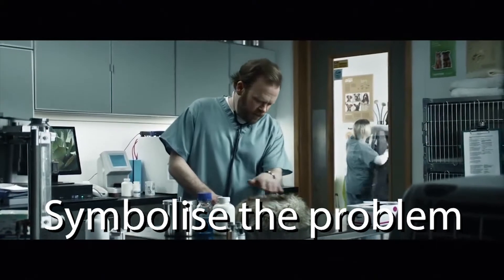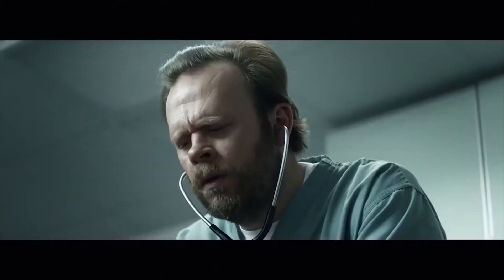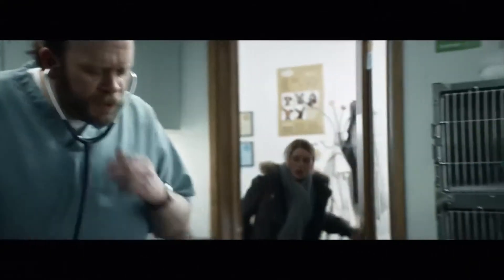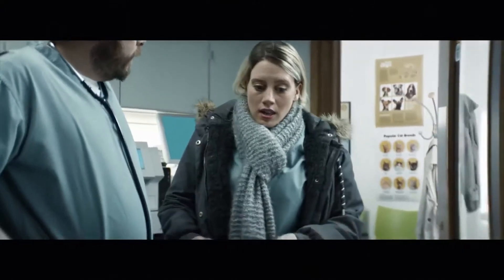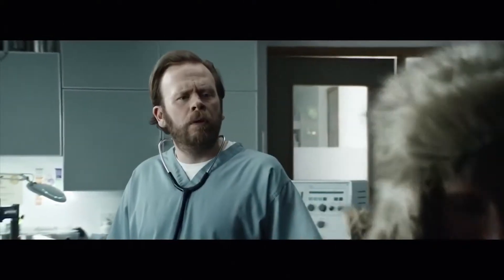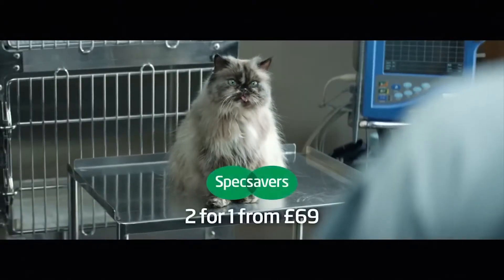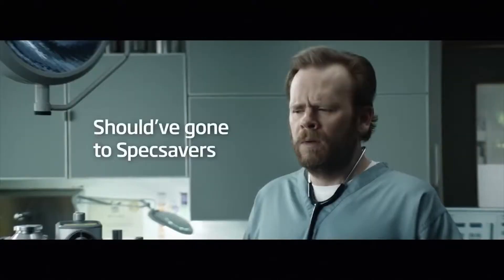The last type I'm going to look at is 'symbolise the problem,' where a symbol or an exaggerated visual is used to introduce the problem. In the Specsavers advert, we see a vet diagnosing something furry on the surgical table. He cannot find a heartbeat for the animal, so he calls his assistant, who picks up the furry object and places it on her head — it's her hat. The problem being symbolised is that of poor eyesight, and the slogan is 'should have gone to Specsavers.' This influences people to get their eyes checked and wear glasses so they can see better and not make mistakes like the vet.